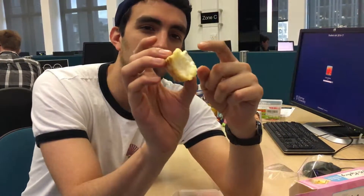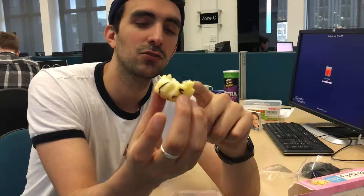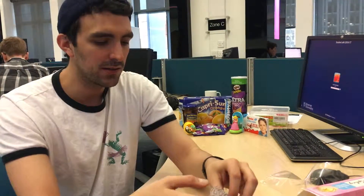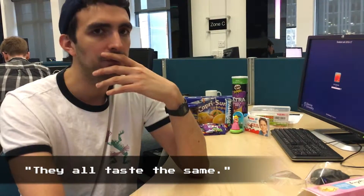You cannot notice the difference between the coating and the actual cake, so you might get confused — am I eating coating? Am I eating cake? Am I eating cream? My favorite thing is they all taste the same. They taste the same. The difference is minimal.